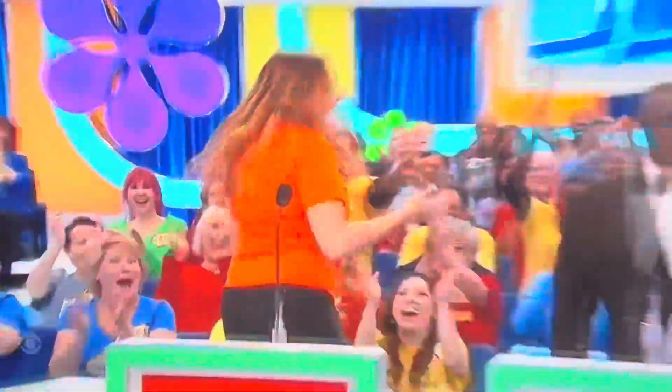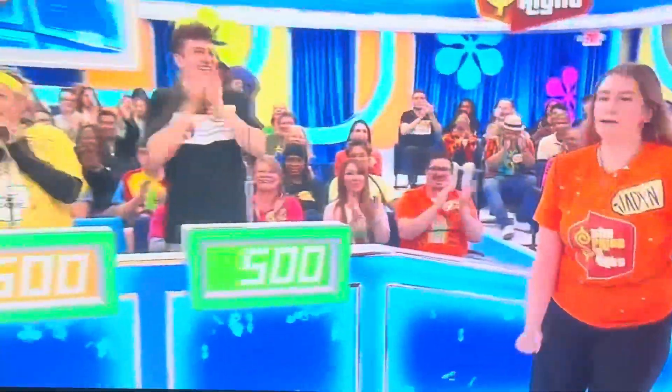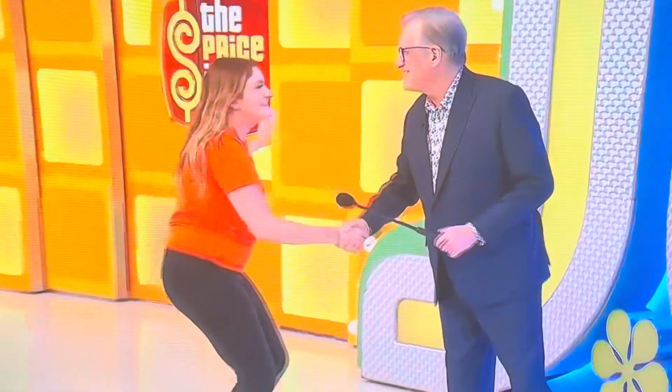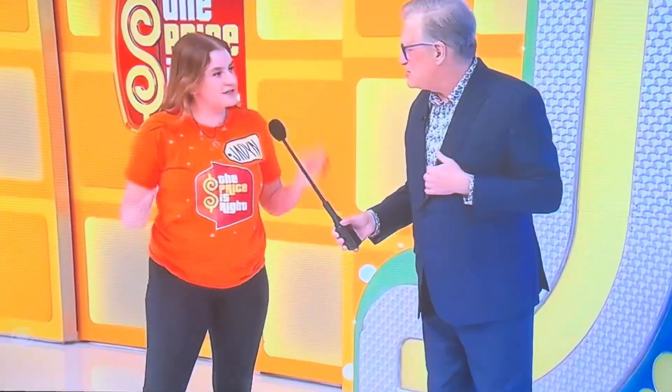Jay, congratulations, you made it! I'm so excited to be here. I love your shirt. Isn't it just magnificent? Did you make it or buy it? I made it and it matches my hair. Oh, it's beautiful. It's great.